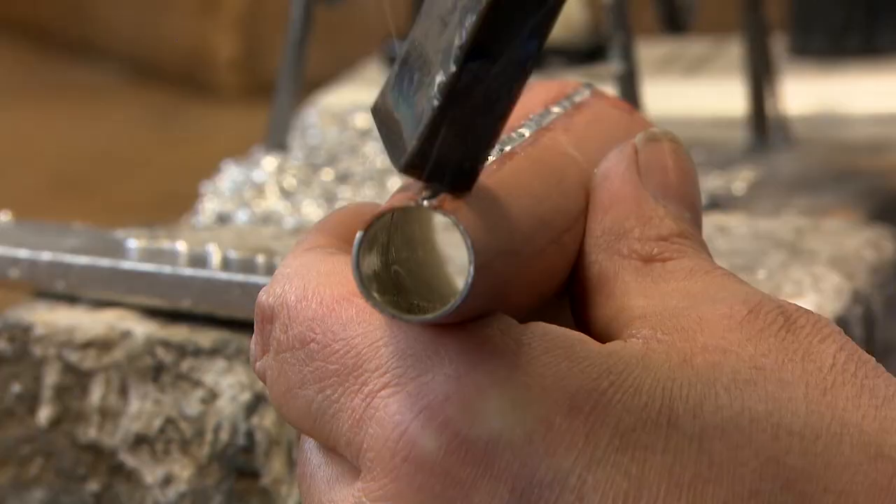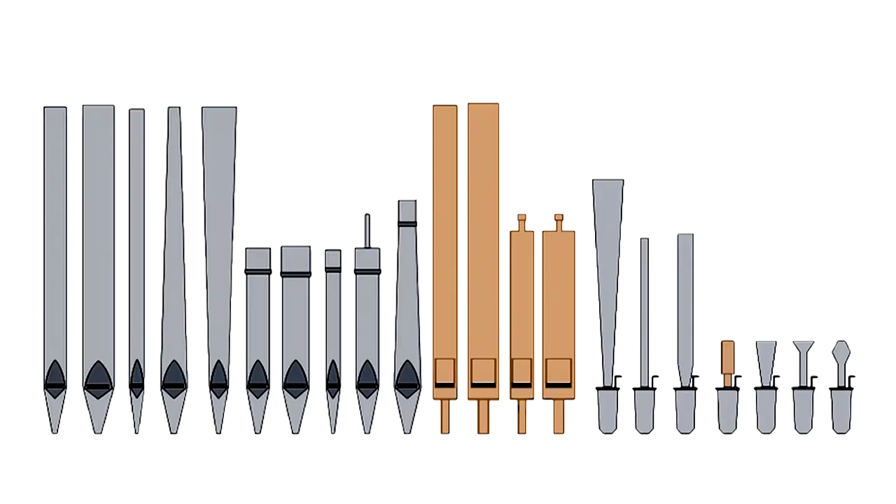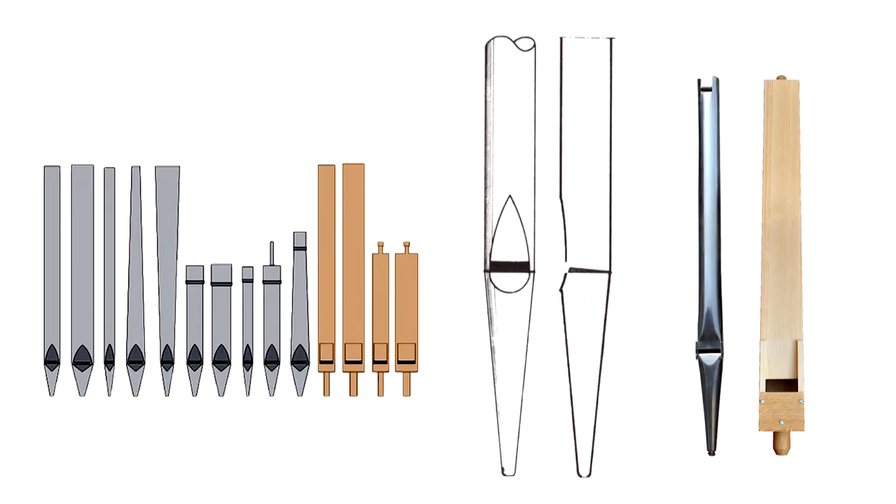Basically, every pipe can only produce a certain sound with a certain quality and volume. With regard to the production of sound, we distinguish between two types of pipe: flue or labial pipes and reed or lingual pipes. In flue pipes, the air column inside the body of the pipe is made to oscillate, comparable to how a recorder functions.